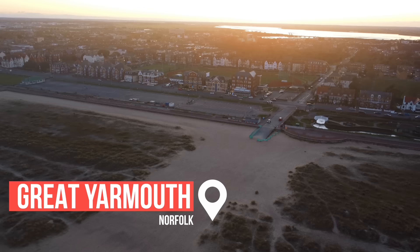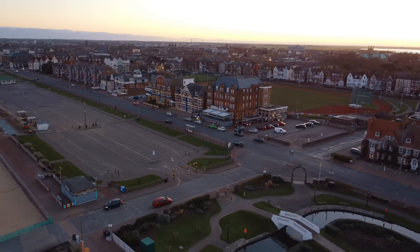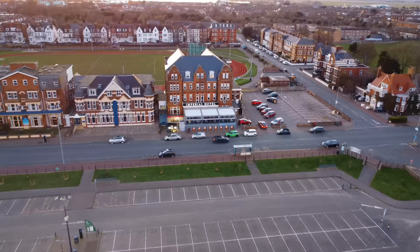Hey everyone, welcome back. So today I'm in Great Yarmouth to go and check out another best rated hotel. Behind me is the Imperial Hotel which has been owned by the same family apparently since the 1930s. It's quite a popular hotel in Great Yarmouth. Let's check out what some of the reviews are saying.